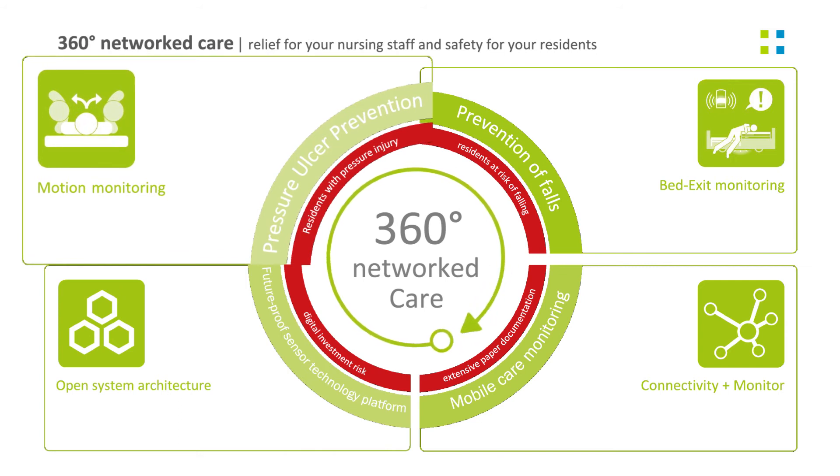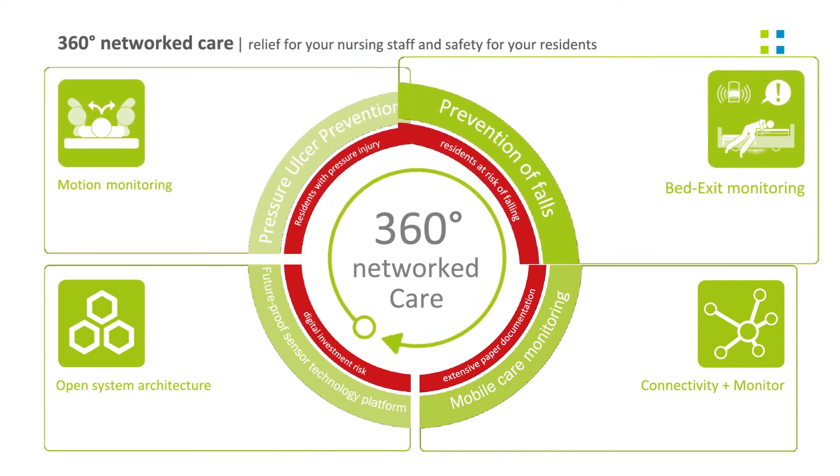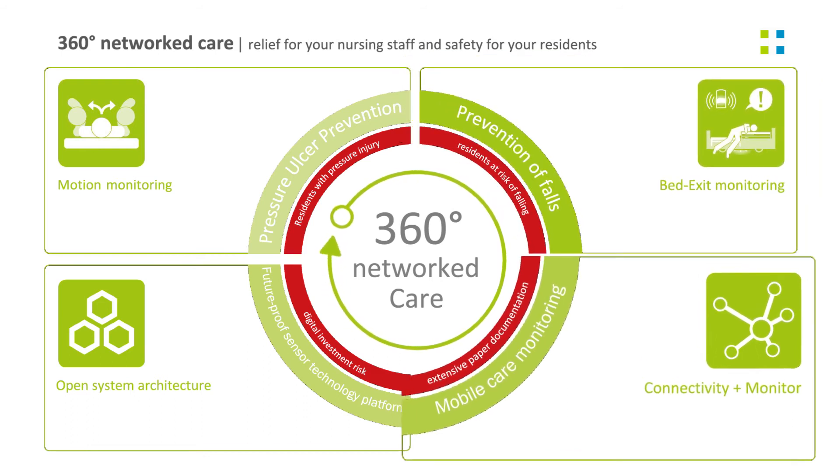This app supports you in risk assessment, the prevention of pressure injury and falls, and last but not least, documentation.